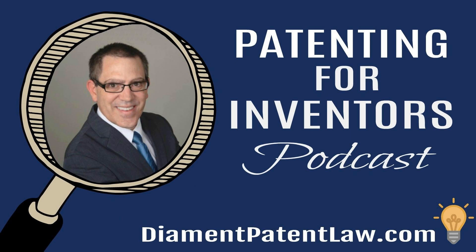I can be contacted through my website at diamondpatentlaw.com, or through patentingforinventors.com, or call me at 424-281-0162. Patent attorneys are allowed to practice patent law in any state, so feel free to contact me regardless of where you live.